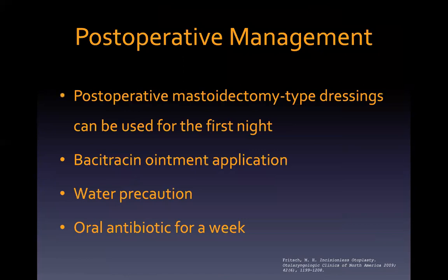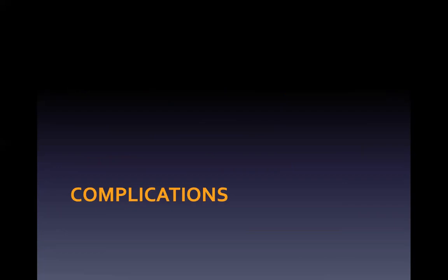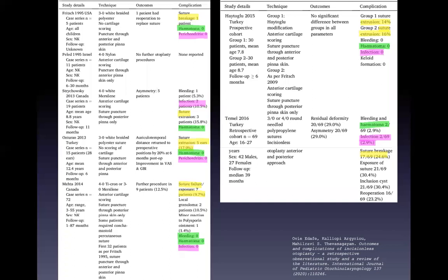Post-operatively, mastoid-type tie dressing can be used for the first night. Bacitracin ointment application, water precaution, and oral antibiotics are prescribed for one week. Experienced surgeons are well aware that this small operation needs considerably more respect and care than may at first be apparent, and otoplasty techniques exemplify this.